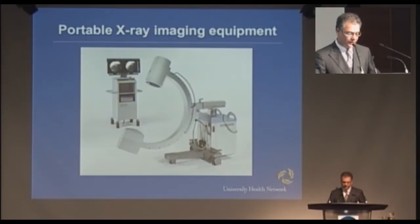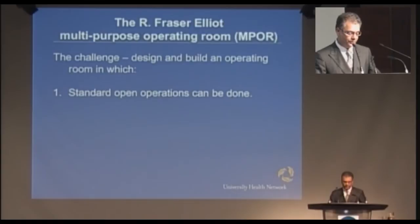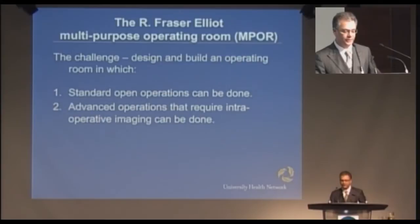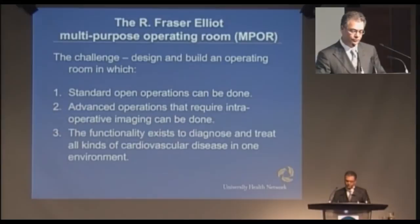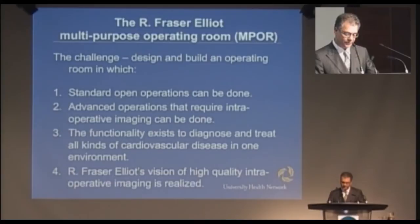So we decided that we wanted to design and build an operating room that had the ability to do imaging during an operation. We had to be able to do standard operations, as well as advanced operations that required a combination of imaging and surgery. We wanted the functionality to both diagnose and treat every kind of cardiovascular disease a patient could present with, both electively and on an emergent basis. And importantly, we wanted to realize Mr. Elliott's vision of high-quality intraoperative imaging.